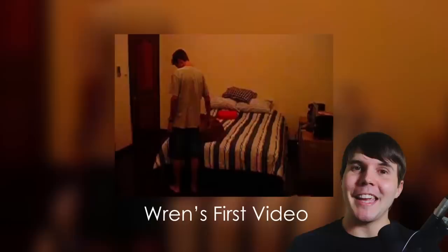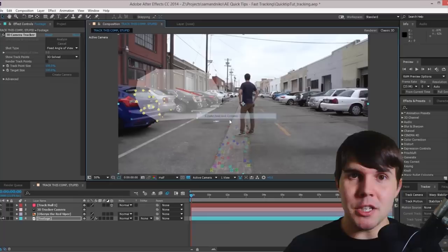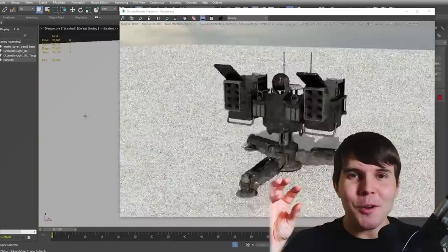He started making visual effects tests and experiments in his bedroom. By learning from a whole bunch of tutorials, he was eventually able to get a job at Corridor Digital, and for the last several years has been making all of their visual effects for their short films. He's now basically a professional problem solver — how to achieve a specific effect on a shoestring budget with a tight deadline.